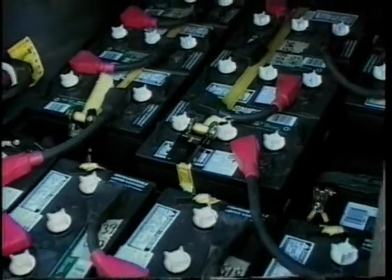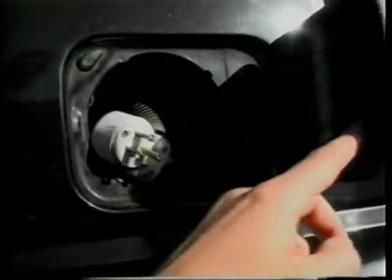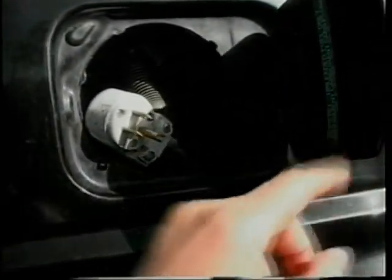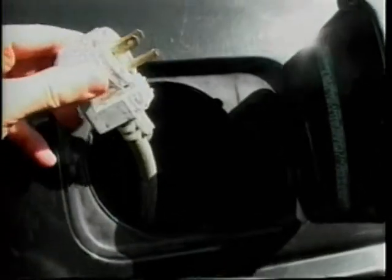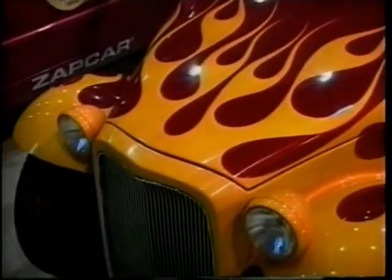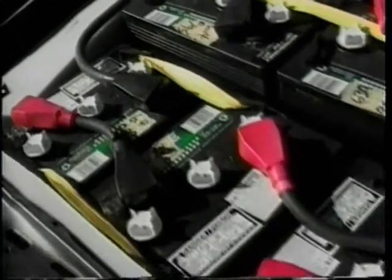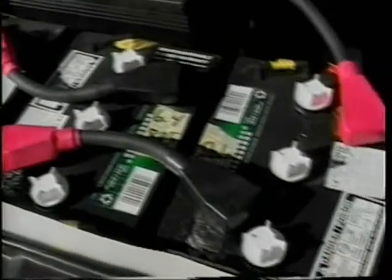When we return, we'll meet a die-hard mechanic whose new outlet for rechargeable energy has him plugged in to the alternative fuel future. Continuing out and about's coverage of the Alternative Fuel Expo, we find ourselves surrounded by clean air vehicles, including a Volkswagen which has sparked interest among drivers fed up with high gas prices.